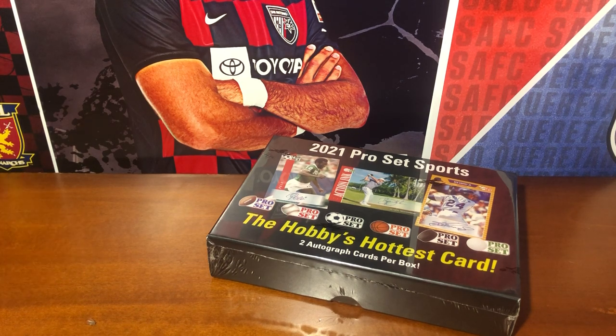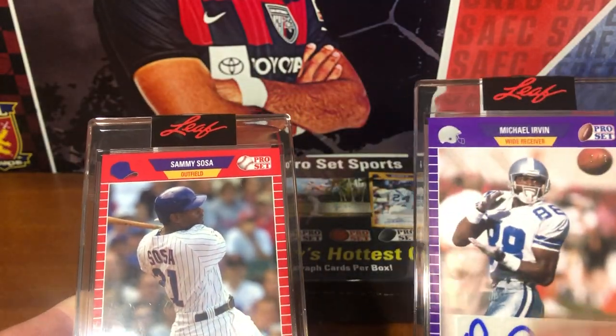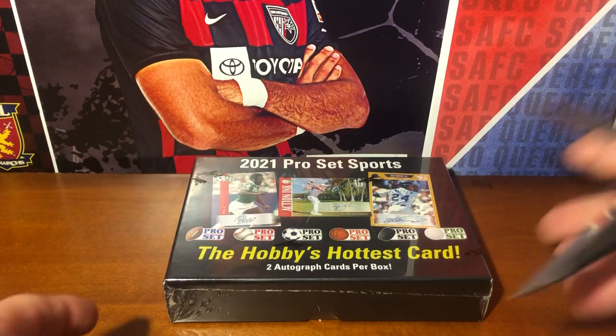Big names from the last 50 years — God willing, they are alive, they were probably asked to be in this set, and they're in it. Sammy Sosa and Michael Irvin to three — those are sick. I've got two boxes; I might have to get as many boxes as I can. This might be the rip of the year for me, I'm not going to lie. It might be Leaf Pro Set from here on out.